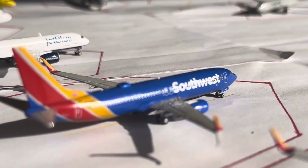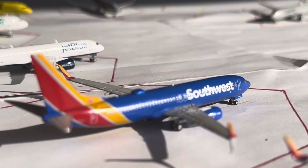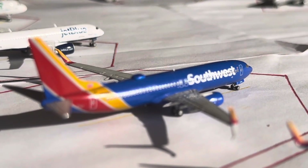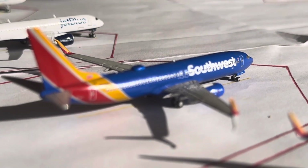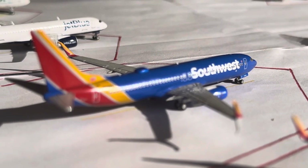Southwest 737-800, this is in the Heart 1 Liberty split scimitars. He's going to be heading over to Dallas after arriving in from St. Louis, as that seasonal service has returned. Dallas, we are getting 1 daily over there, and then St. Louis is a Saturday and Sunday only.